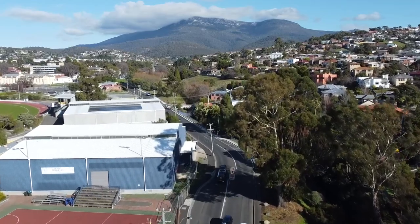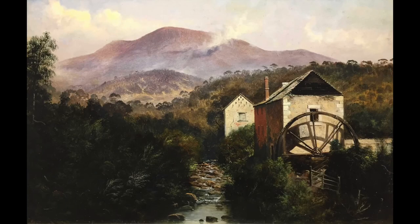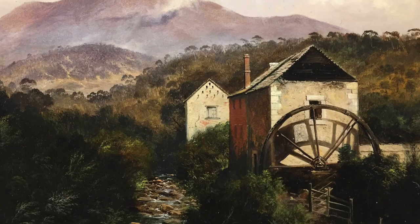A bit further along Creek Road there used to be something interesting. This 1885 painting by Horton Forest is called 'Watermill at Newtown, Hobart.' Alexander Coulter built the mill in 1841, but in this painter's depiction the mill was already a ruin. The mill remained a prominent landmark in Hobart until around 1900, when what was left of it was torn down.